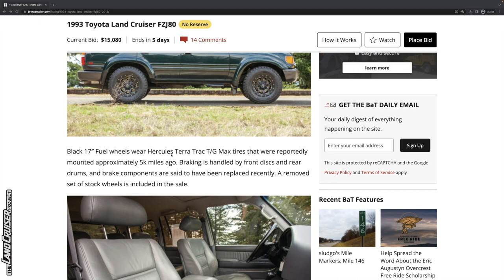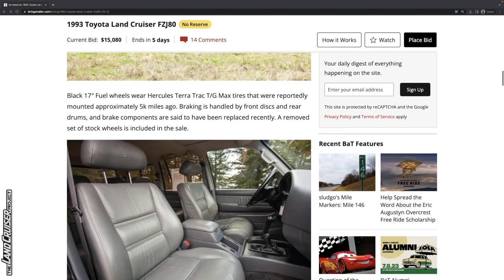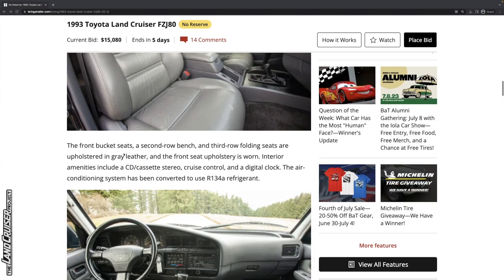The tires are kind of an off-brand Hercules Terra Trac. They were mounted 5,000 miles ago. Not really familiar with that brand. A removed set of stock wheels is included in the sale, which is great.